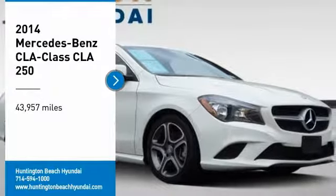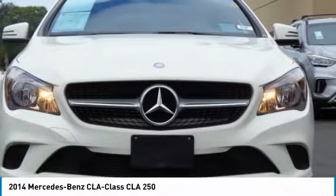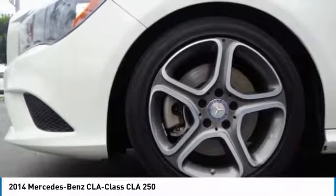Come test drive the 2014 CLA. The CLA comes with impressive handling, excellence, and luxury interiors. It has amazingly sleek lines, which also reduces the coefficient of drag to minimal, making it very aerodynamic.